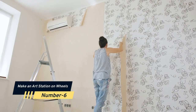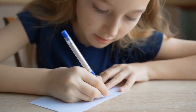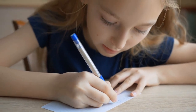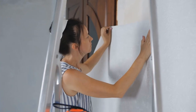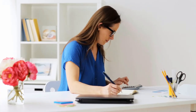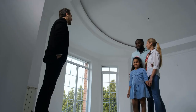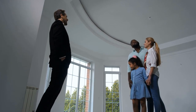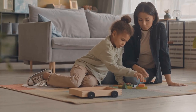Number 6: Make an art station on wheels. If your kids' crayons, coloring books, paper, and paint are scattered about the house, arrange them into a portable art station. Purchase a movable shelf unit so that you may relocate this station to wherever your children are working on their art projects. This also teaches your children how to be organized if they have to return their goods to the station in the same place they discovered them.